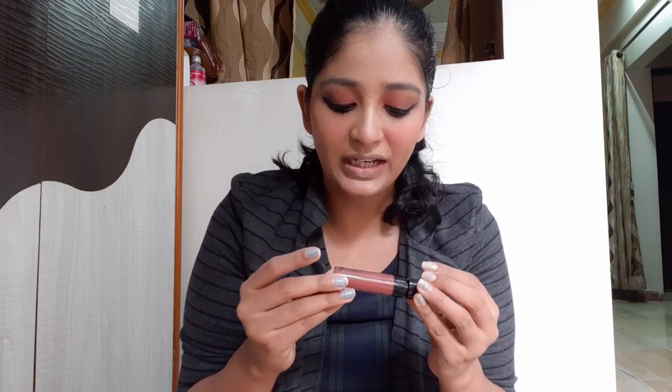The second-to-last step is lipstick — I'll be applying the Wet n Wild Catsuit lipstick in the shade Mocha. The last thing is a setting spray: the Wet n Wild Photo Focus Natural.